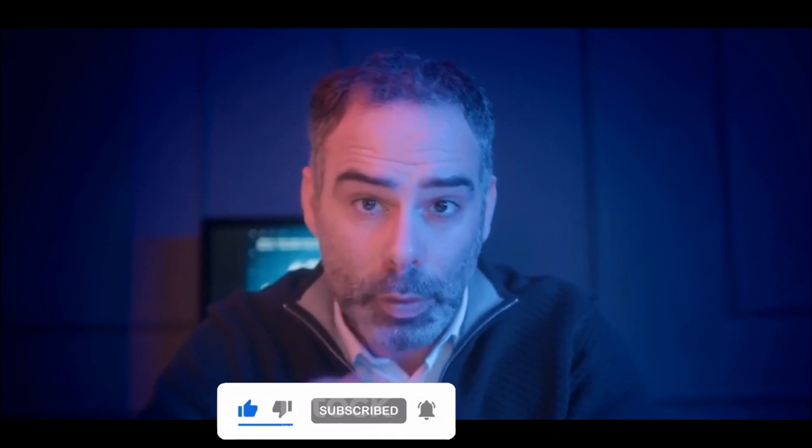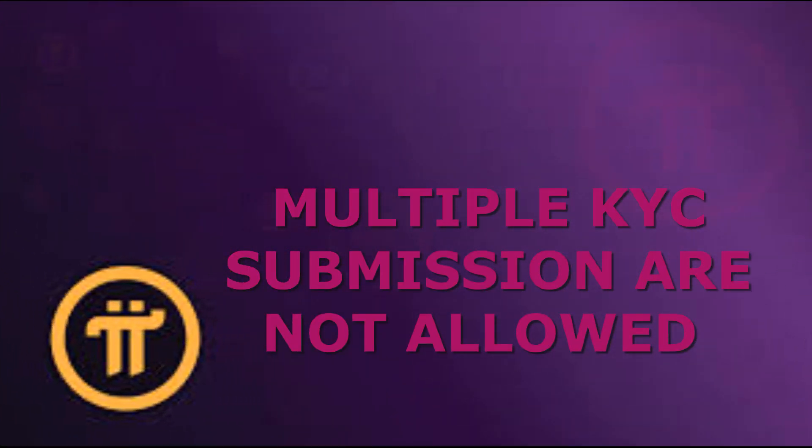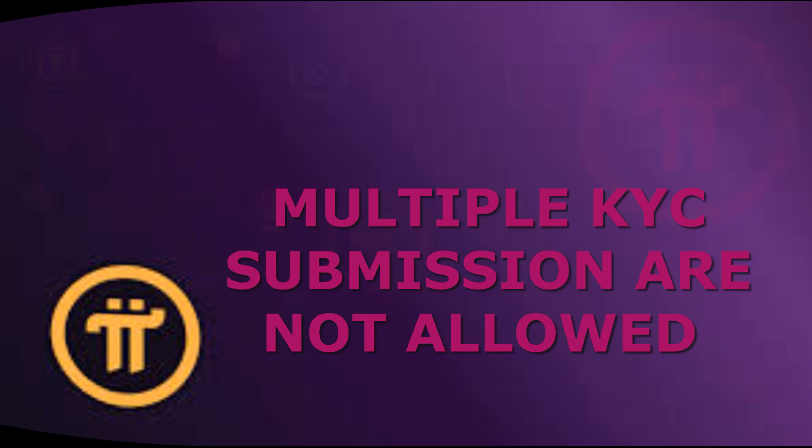Once the documents have been submitted for Pi Network KYC, the next step for a pioneer is to wait for the approval of their account. The approval process can take up to a few days, depending on the number of documents submitted and the complexity of the verification process. During this time, it is important for the pioneer to remain patient and not submit multiple requests, as doing so could delay the approval process and potentially lead to the account being rejected.